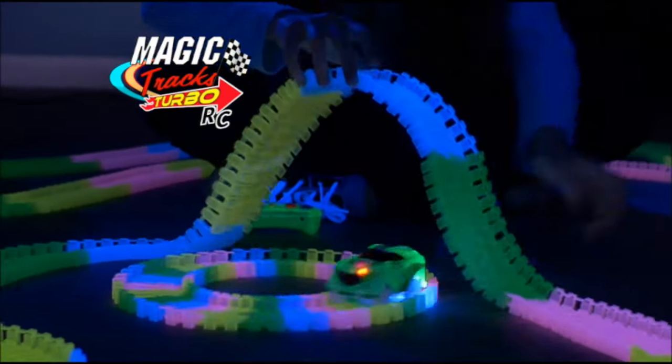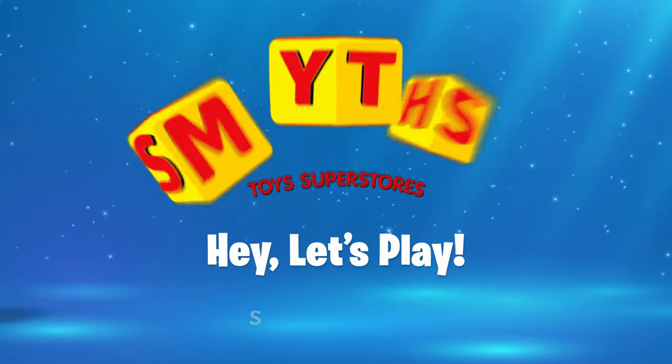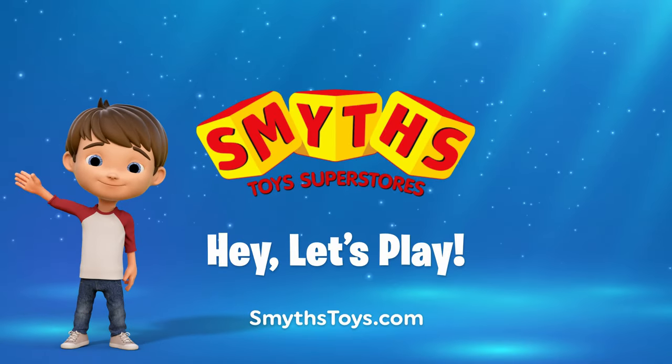MAGIC TRACKS Turbo RC! Available now at Smith's Toys Superstores!